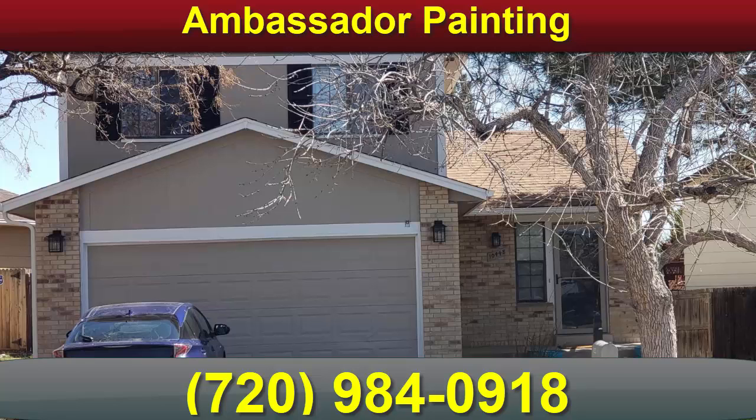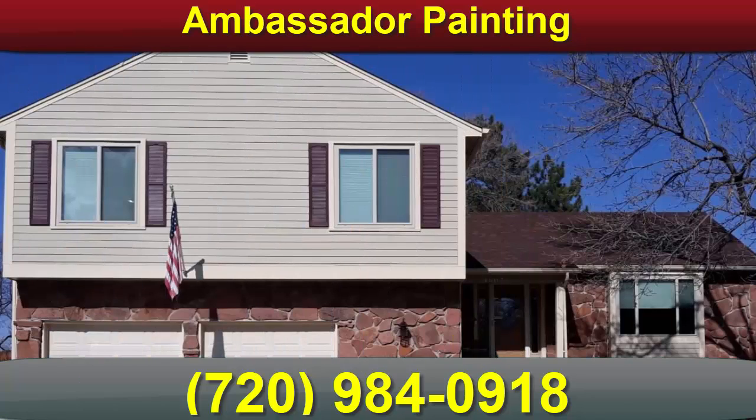Ambassador Painting seeks to be your Westminster home painters for a quality home painting project. We may not be the cheapest painting contractors in Westminster, but there are other hidden costs besides price, like a poor quality thin paint job or improper project preparation that starts to show cracks after only a few short years.